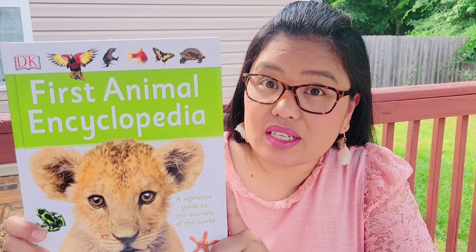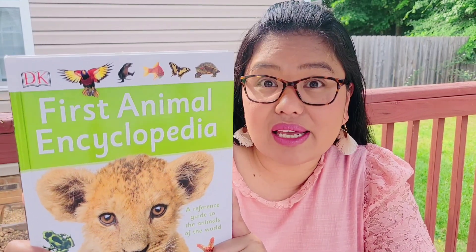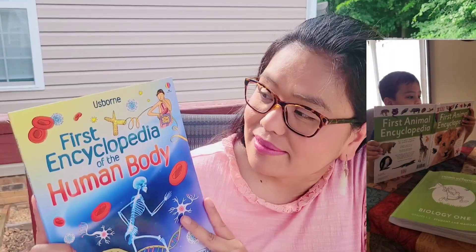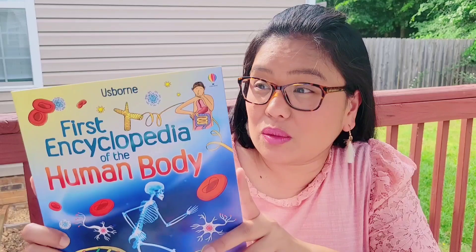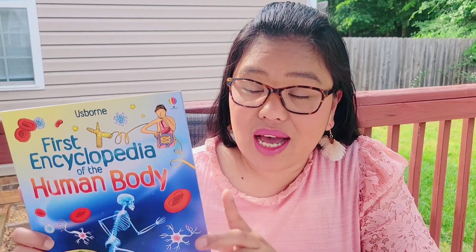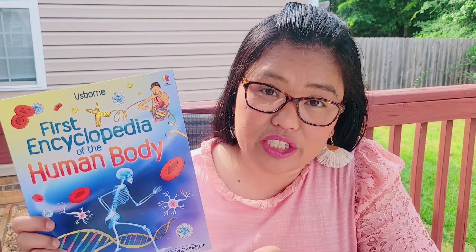We used this book, First Animal Encyclopedia — this is really cool, my son loved this. We also used this book, First Encyclopedia of the Human Body. We truly had a blast learning biology.